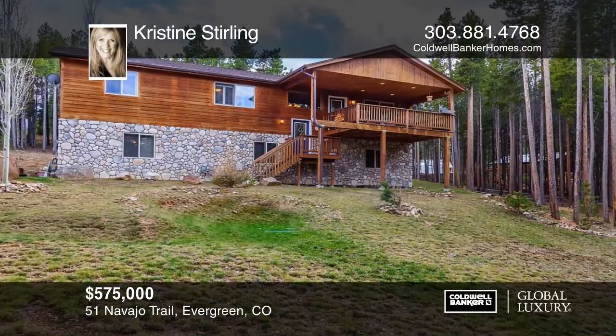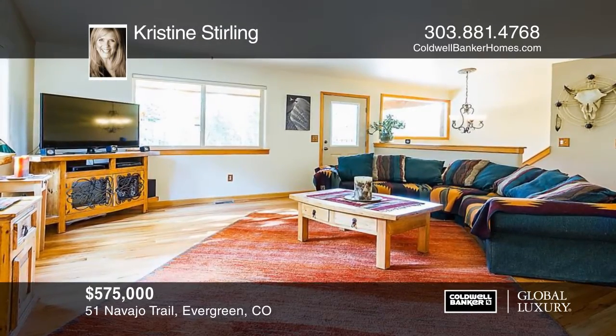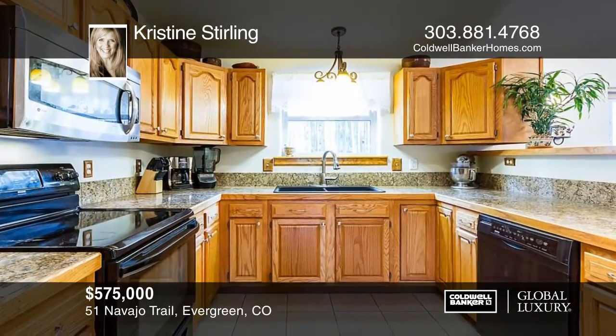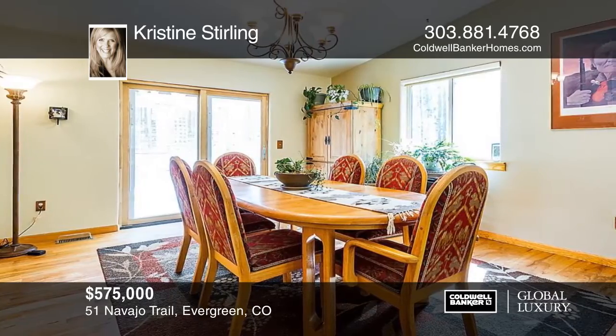You don't want to miss this beautiful mountain home in Evergreen. Located in Brook Forest Estates, on a serene one-acre lot that has the perfect blend of woods and an open grassy area, 51 Navajo Trail features river rock and cedar construction with extensive decking to enjoy your peaceful retreat.